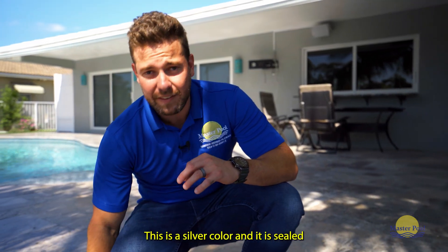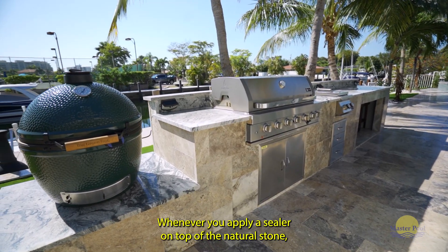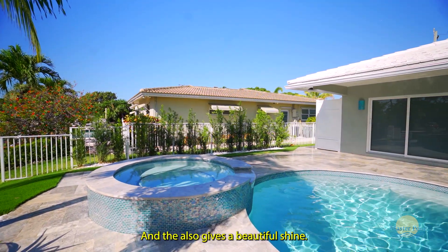I want to talk a little bit about the pavers. This is a silver color and it is sealed. Whenever you apply a sealer on top of a natural stone, it helps give you more grip, makes it less slippery, and also gives a beautiful shine.